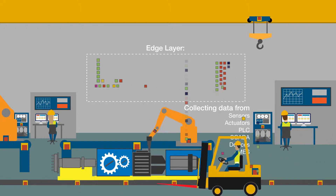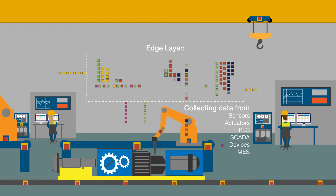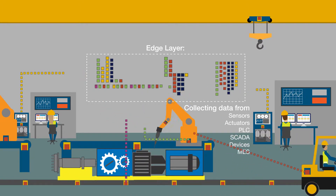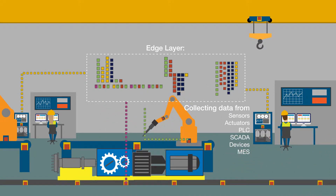It gathers data directly from multiple sources, analyzing the data based on context and identifies the best next steps, and communicates these actions back to the data source. You can automate the protection of equipment, reduce waste, and enable rapid response to accidents.